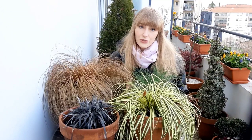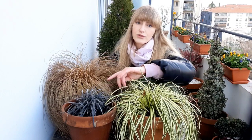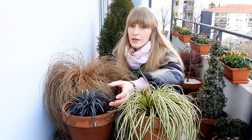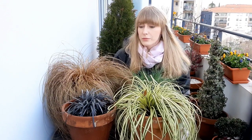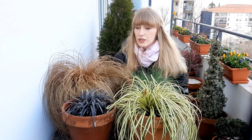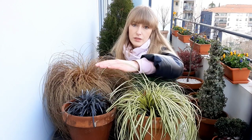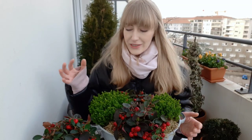The Carex flagellifera is very drought tolerant. The last grass is Ophiopogon planiscapus 'Nigrescens', zone 6 through 11, so it can be grown in warmer tropical climates too, from full sun all the way to full shade. In full sun, the color is a beautiful very dark, almost black. In shade it turns more green or purplish. Mine is still small — it can grow about 20 centimeters tall and 30 centimeters wide.